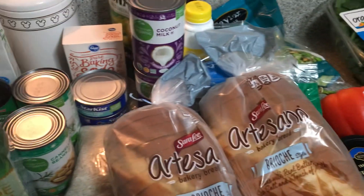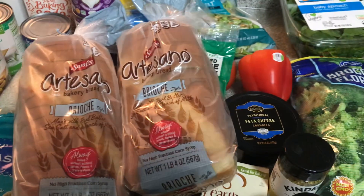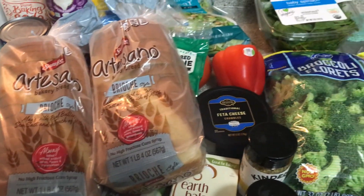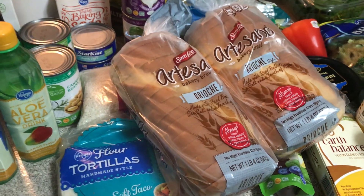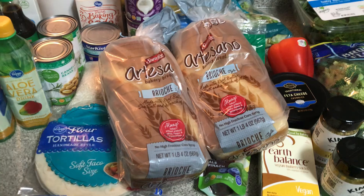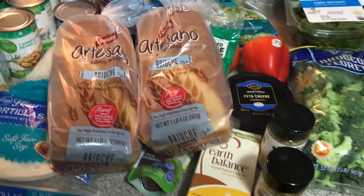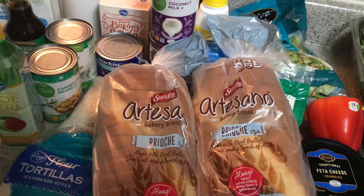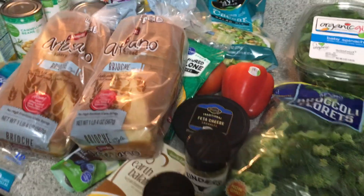That's the haul, you guys — that is everything! I think the original bill was almost $200 but I ended up paying $78 and some change. It's not a lot, but it will get us through the week and we are so thankful.